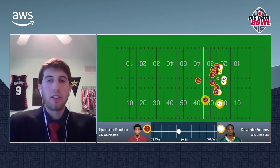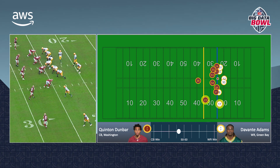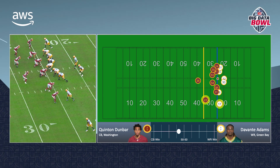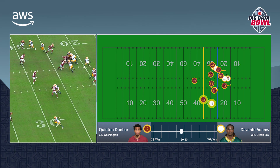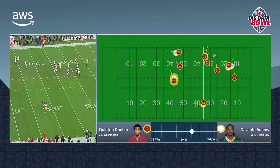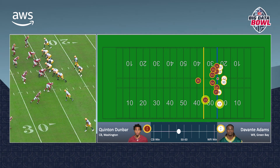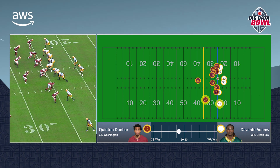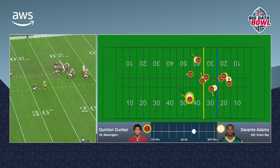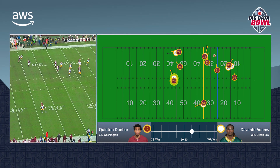Let's check out an example of these models in action. During a week three matchup between Green Bay and Washington, Aaron Rodgers threw an incomplete pass to a heavily guarded Randall Cobb. However, if you look closer at the play, Davante Adams had beaten cornerback Quinton Dunbar on his route downfield, and our model gives him an 80% probability of success on that route, despite the ball not being thrown his way. In this sense, our approach is target agnostic.